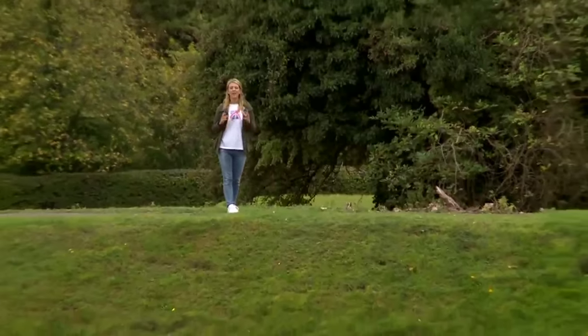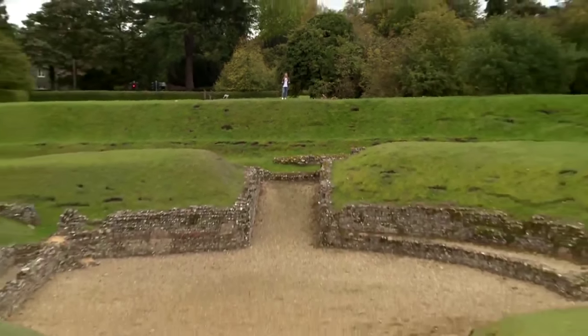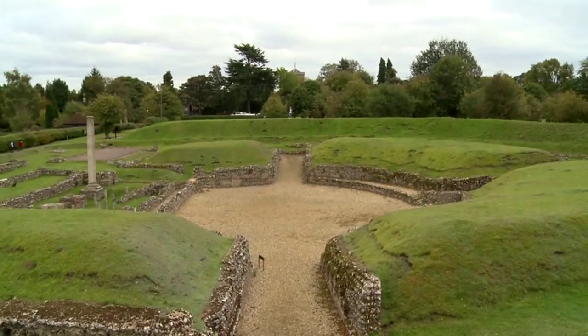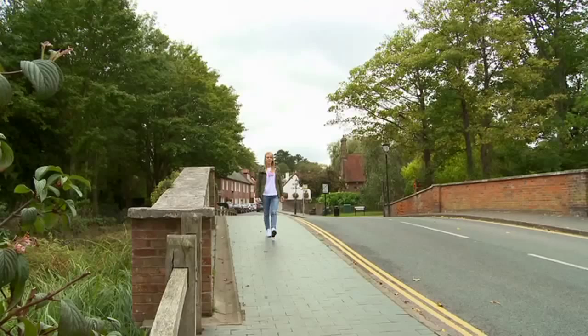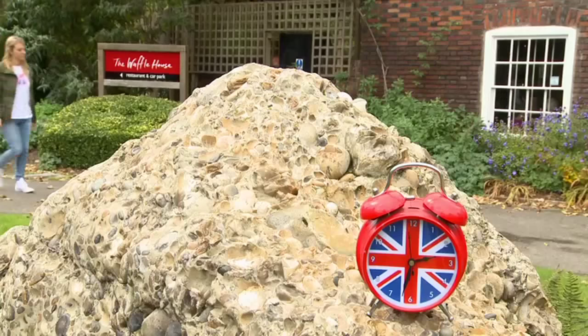Just a few minutes away are the magnificent ruins of a Roman theatre. It's the only example of its kind in Britain today, being a theatre with a stage as opposed to an amphitheatre. From Verulamium, a walk through St Michael's village is a pleasant way to get back into town.